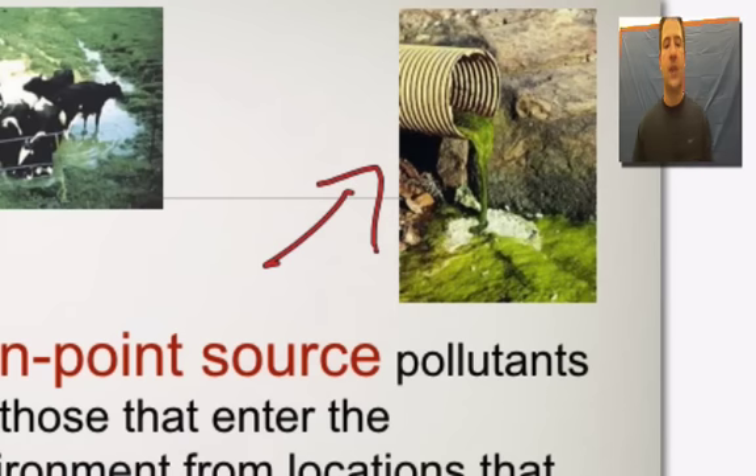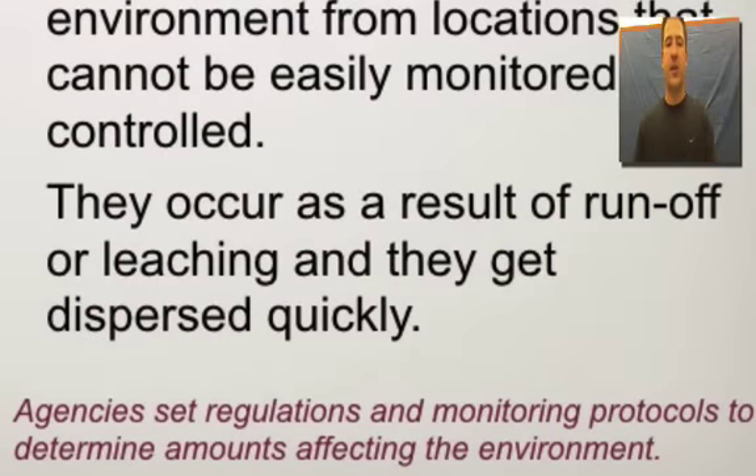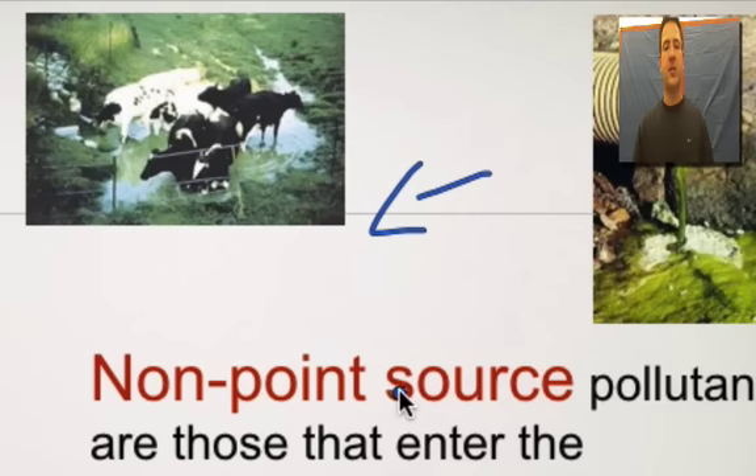The second type is non-point source. An example would be right here with the cattle. A lot of times with nitrogens, fertilizers, and things such as that, we can see the pollution, but sometimes it can leach through. We get it through processes such as runoff. Non-point sourcing is very hard to monitor — it's very difficult and tough to control. It can be runoff, it can be leaching, and it disperses quickly.